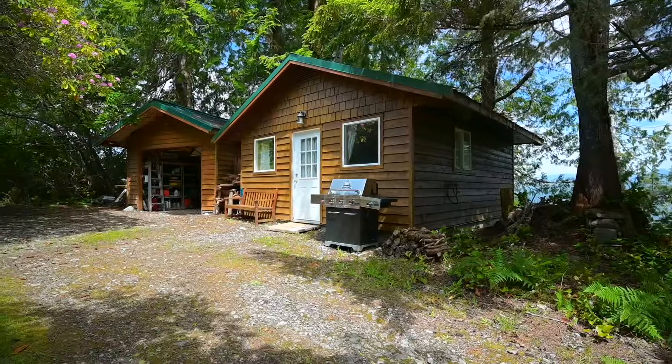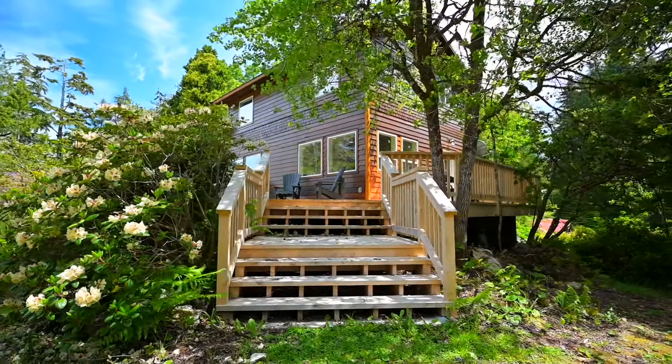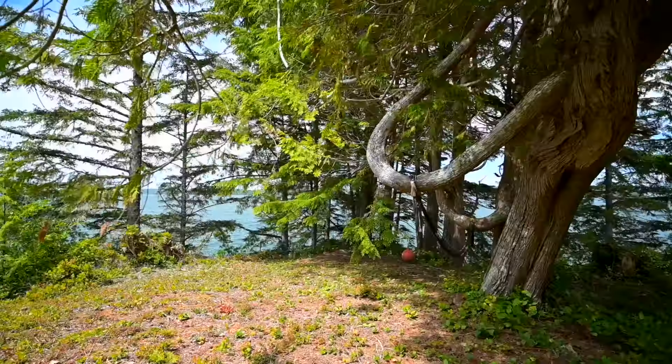The detached bachelor suite offers more flexibility with a kitchen and three-piece bathroom. Imagine the possibilities of what you could do with this spectacular west coast property.